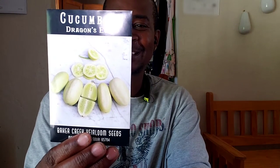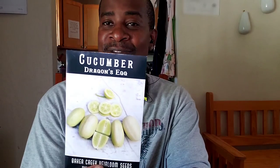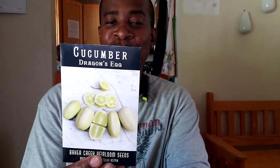Here's the next one. What y'all think about that? It's sweet, mild, and bitter-free. It's about the size of a large egg. Cream-colored fruit.